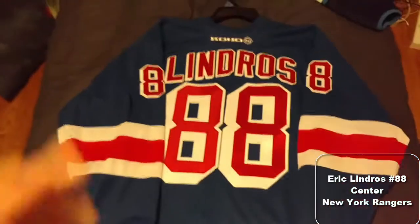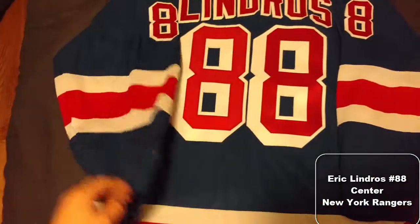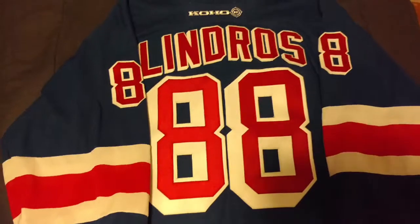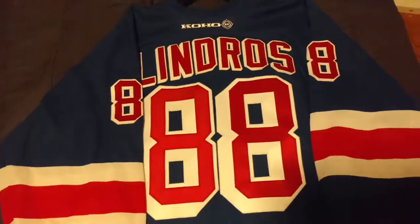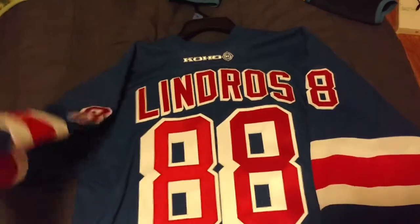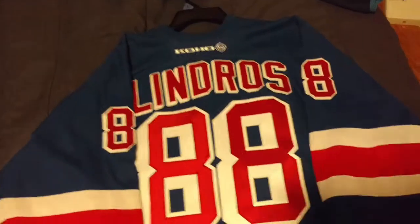Big jersey that I bought — the Coho Lindros. Somebody had it customized at some point. Got it for like $35. Pretty good steal. I like the Cohos — it was that transition phase. It's got the thicker air net, but it doesn't have that weird Reebok fabric because I think this is 2000, 2001.